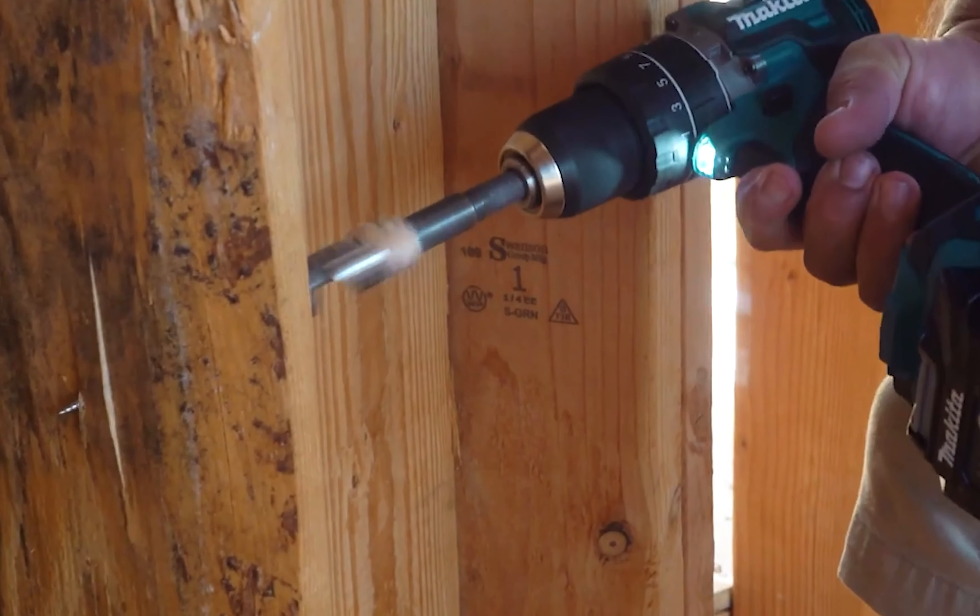Extending the life of your tool, the Makita brushless motor and X2 LXT technology provide superior speed and efficiency, enhanced by variable 2-speed control for optimal drilling versatility. The tool-less hex sleeve simplifies bit removal and installation. Say farewell to cumbersome drills and embrace the power and convenience of the Makita XAD-04 Cordless Right-Angle Drill.